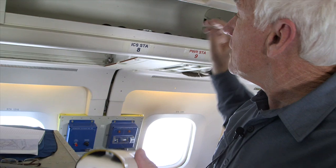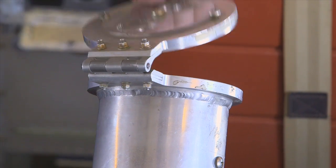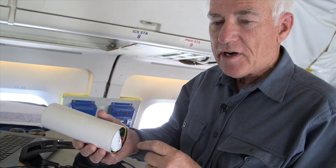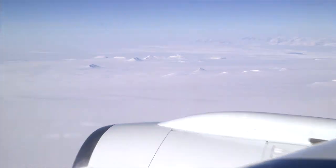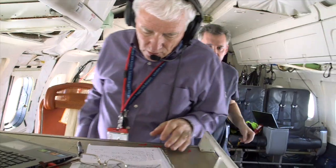A dropsonde is a small package of instrumentation that we drop out of the aircraft. So we get wind speed, wind direction, temperature, humidity, pressure, and surface temperature. The two lasers we have are telling us winds and aerosols and clouds, but we need to know the temperature to correct and adjust those observations.